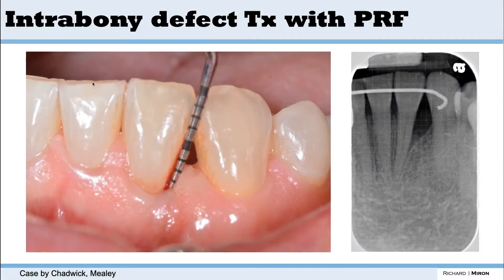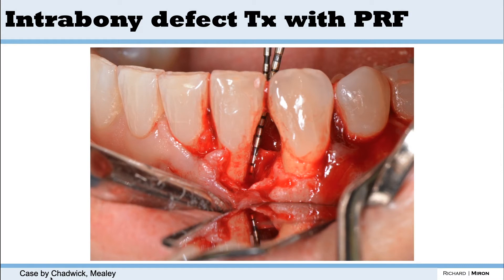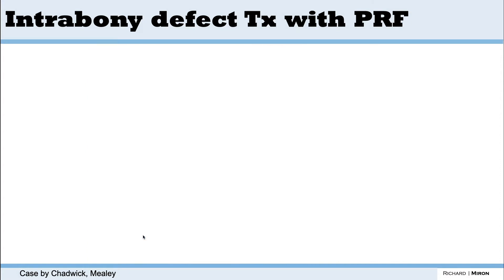We've known for many years that you can do intrabony defect regeneration with platelet-rich fibrin. You raise flaps — these are cases provided in the textbook — and you take a platelet-rich fibrin membrane, cut it up especially at the bottom, and incorporate it into these intrabony defects.